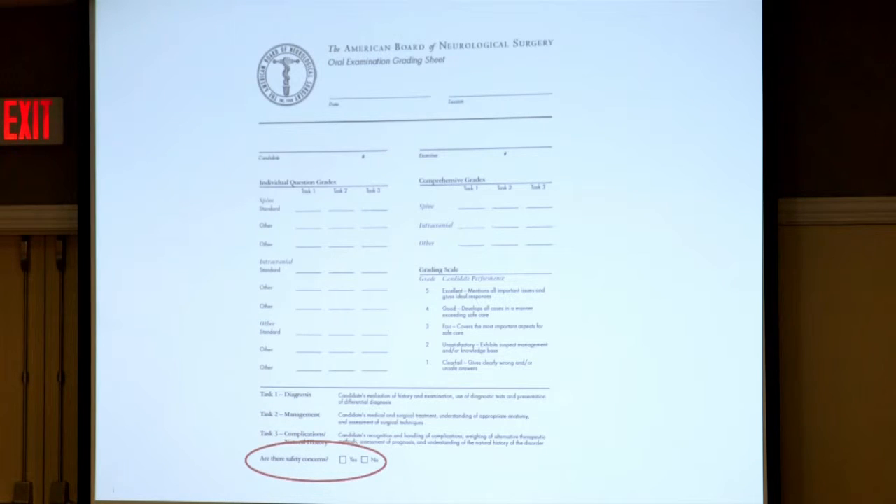There's one other important thing — on the grading form there is the question: are there safety concerns? Because if we feel a candidate is unsafe, we can bring this up and it will weigh into the grading. If somebody is on the bubble, we may use that as a determination of whether they should pass or fail. The overarching principle for this entire exam is: is this candidate safe? Are they making reasonable judgment and proceeding with reasonable treatment?